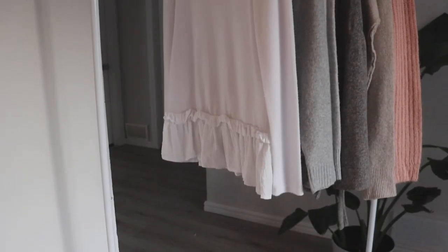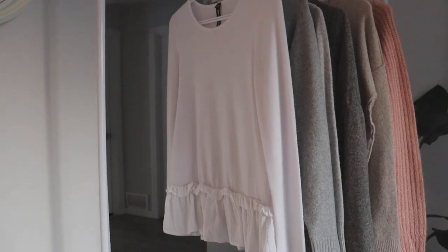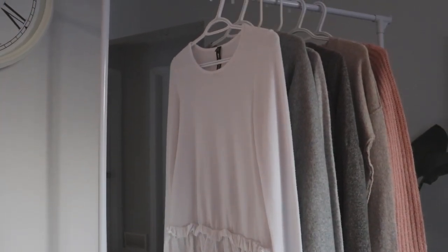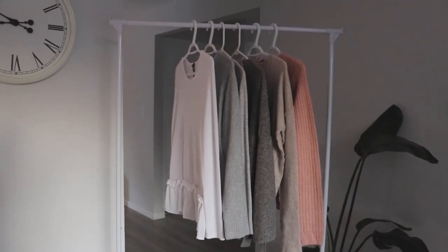I only wear specific necklines because over the years I've come to figure out what cuts of fabric work best for my body type. Knowing what style of shirt flatters your body is such a game changer because it makes shopping so much easier and saves so much time and money when you do need to go shopping.